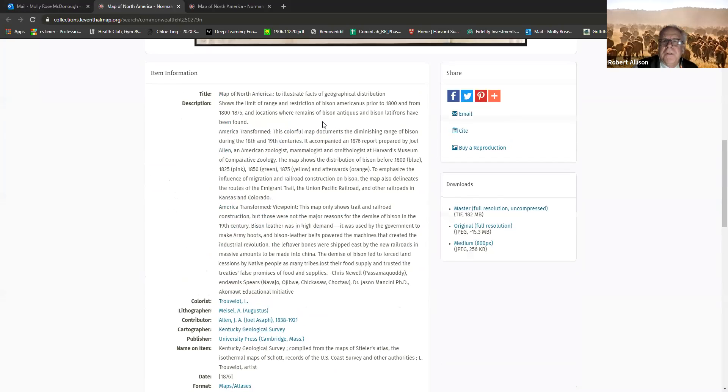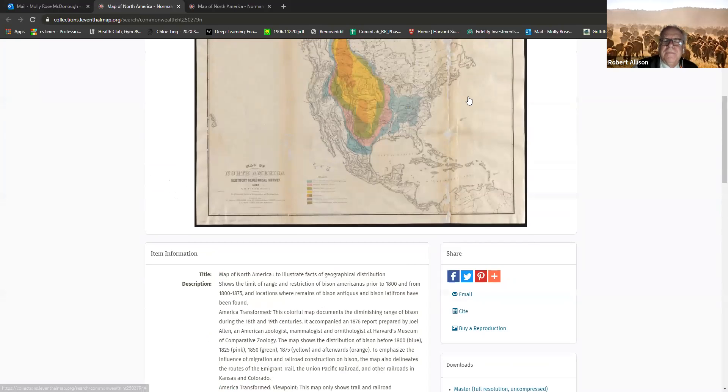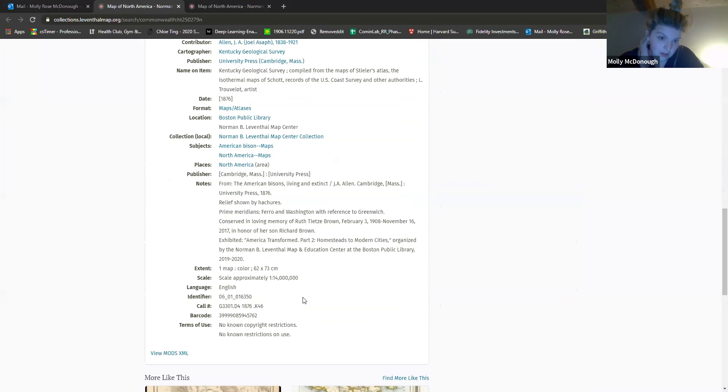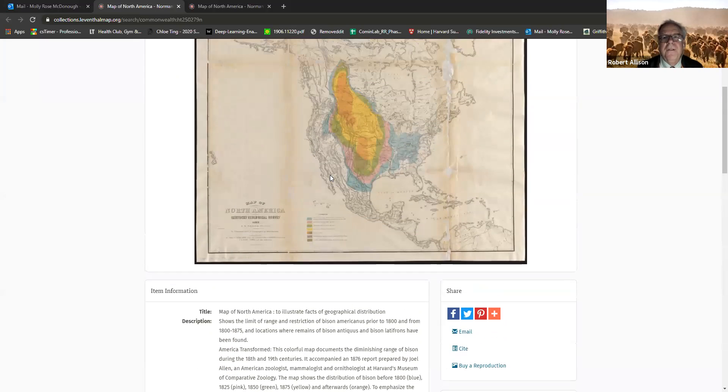I still think in inches, so I'm not quite sure how big that is. Every inch is two and a half centimeters, so it would be like 30 inches — almost three feet by three and a half feet. So it's a pretty good size.